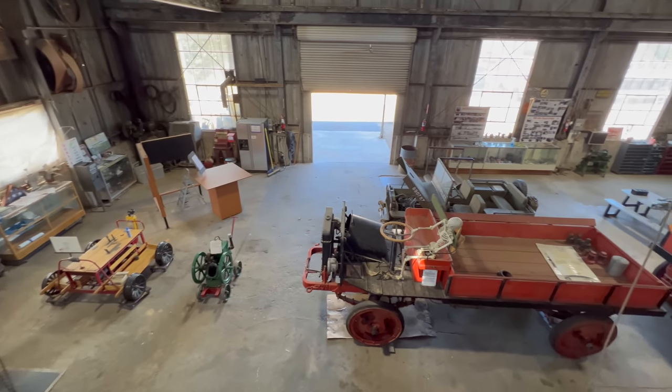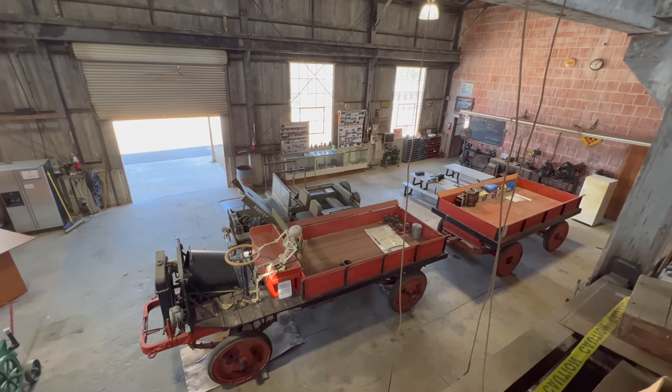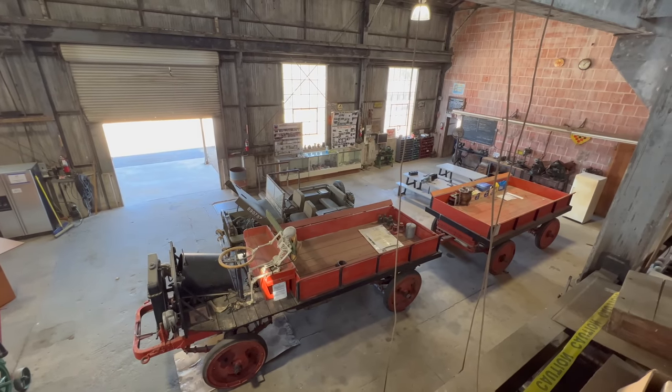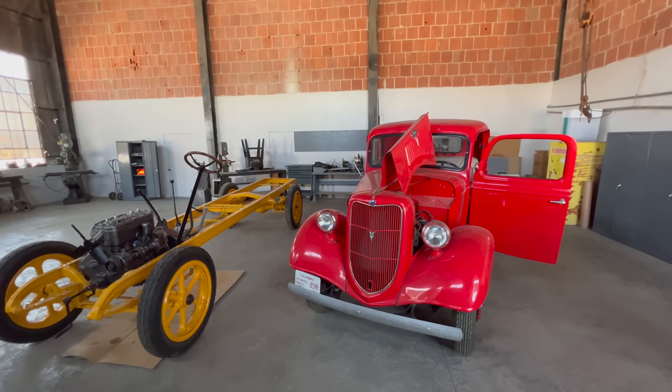From up here on the second floor you can really get a good overview of the mill. We are now in the next room and in here they're working on restoring these vehicles.